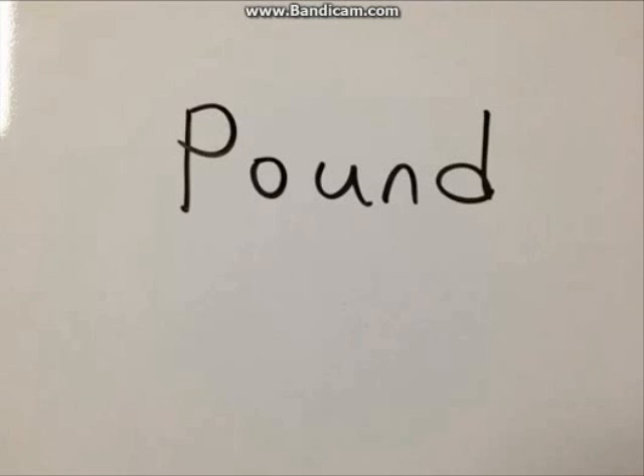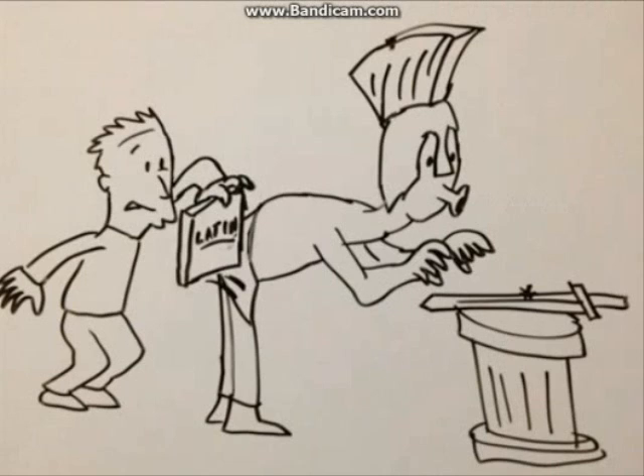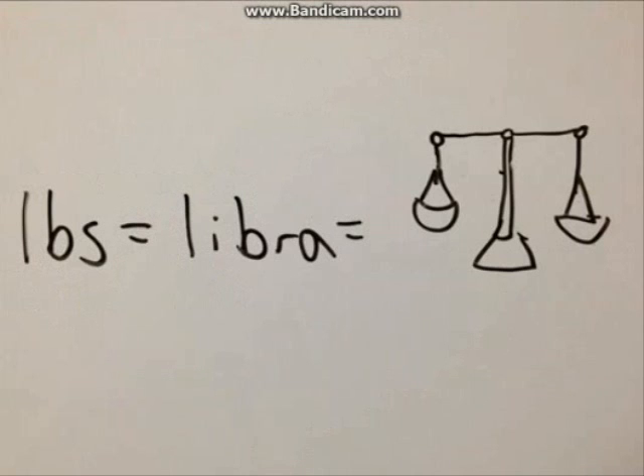One last little bonus: ever wonder why the pound, the basic unit of measuring weight, is abbreviated as LBS? Simply put, it was once again those crazy Brits mooching off the Romans with their Latin words. LBS is just an abbreviated form of Libra, the word for measuring scales. Just thought you should know.